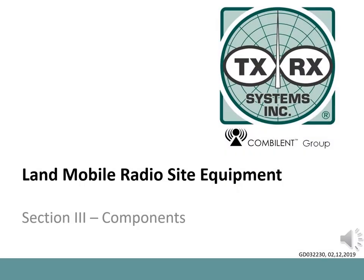TXRX Systems has been producing equipment for use in land mobile radio since 1976. Products are used to enhance the transmit and receive characteristics of base station and repeater sites, to give portables, mobiles, and handhelds better range and capabilities, to reduce the number of feedlines on the tower, reduce tower loading, to monitor power levels and feedline health, and many other applications. Section 3 of this material will cover additional equipment used at sites.